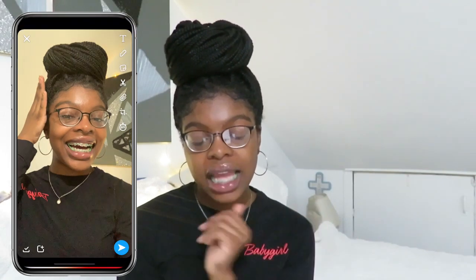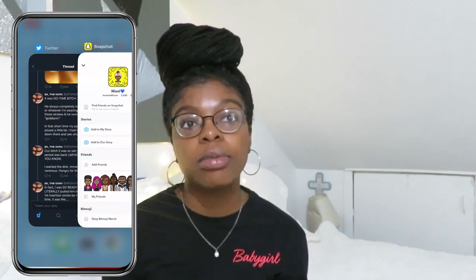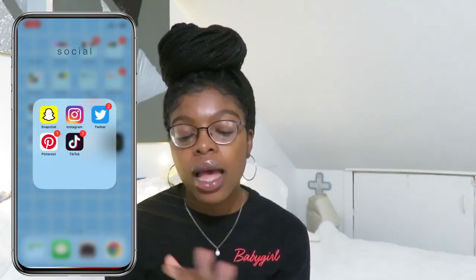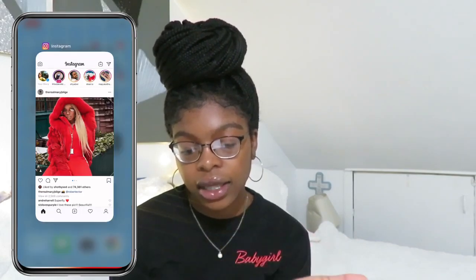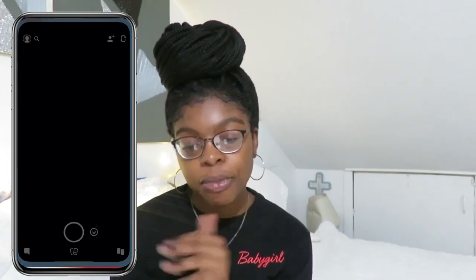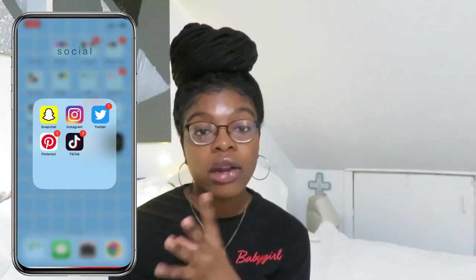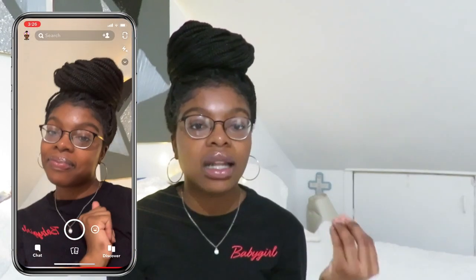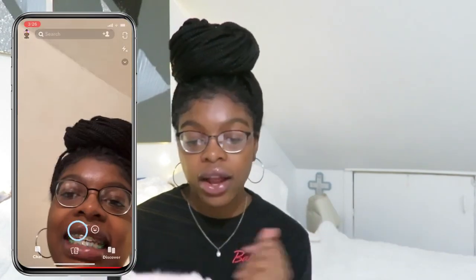If you guys want to follow me, it's at Imani With Love. I'm not really on Snapchat like that — I mean, who is these days? But I get on it occasionally. Then I have Instagram. My Instagram name is at The Imani Lee. I thought of it randomly — I thought it flowed really well. The Imani Lee. I love how it flows. So if you guys want to follow me on there, you can.